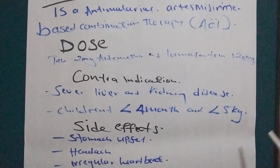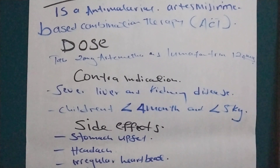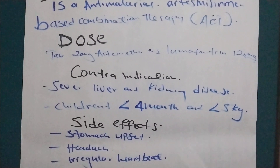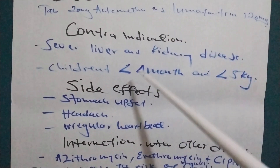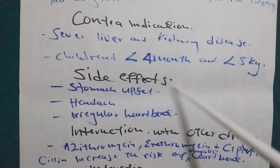How do you give the dose of Artemether and Lumefantrine? What are the side effects of this drug? As we know, all drugs have side effects. The first one is stomach upset, headache, and irregular heartbeat.